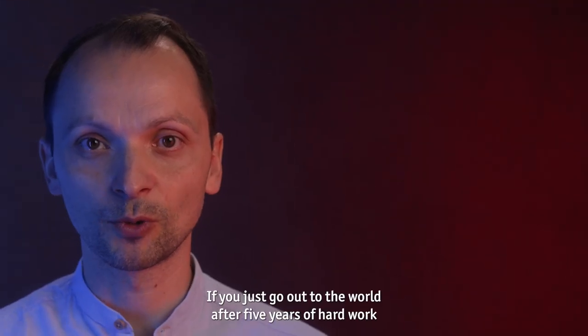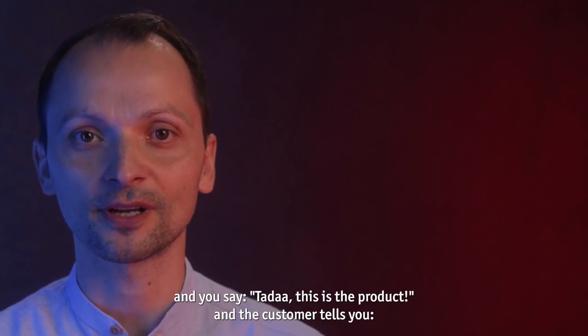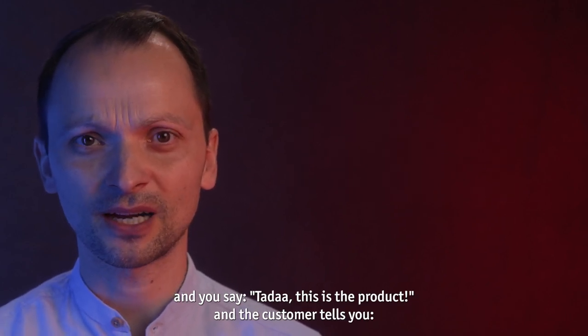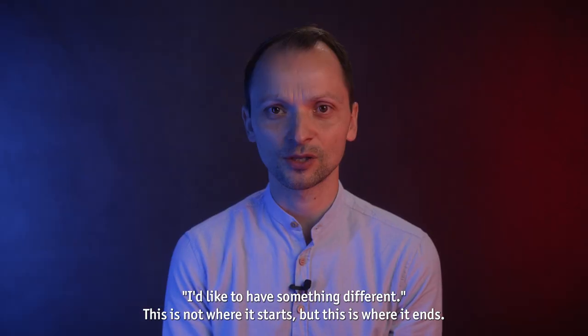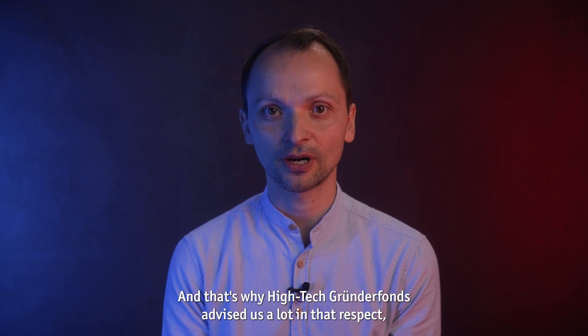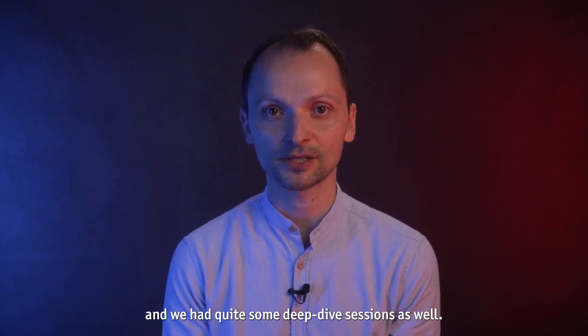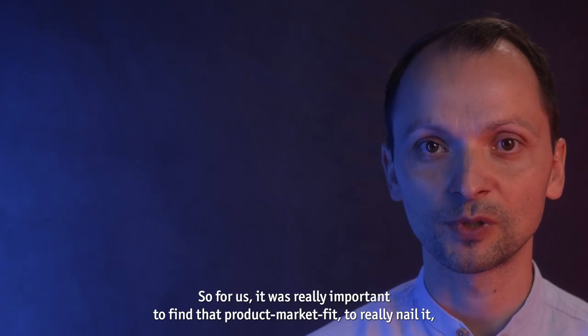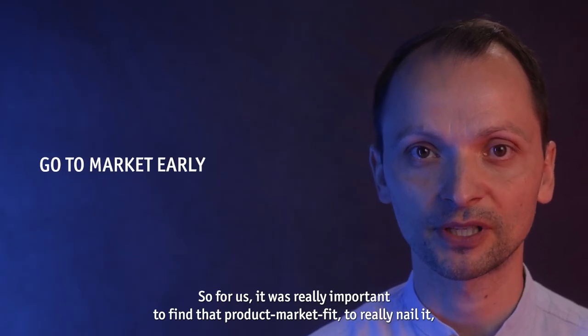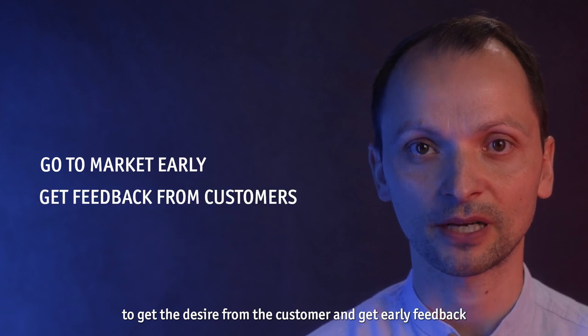If you just go out to the world after five years of hard work and say 'tada, this is the product,' and the customer tells you they'd like something different — this is not where it starts, but it's where it ends. That's why Hitech Gründervor advised us a lot in that respect, and we had quite some deep-dive sessions. For us, it was really important to find that product-market fit, to really nail it, to get desire from the customer and early feedback from the market.